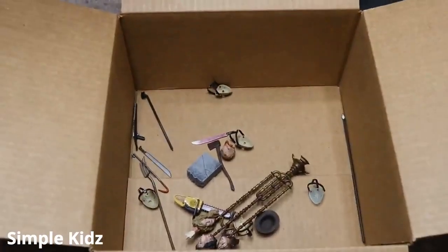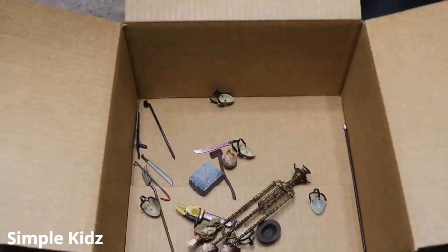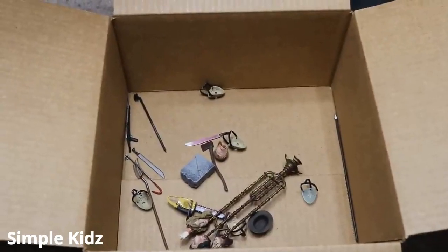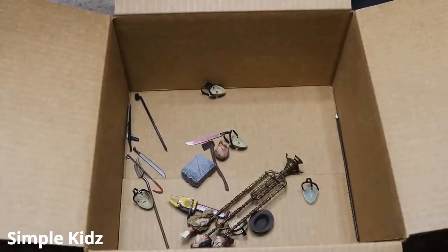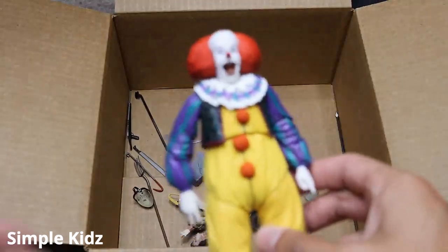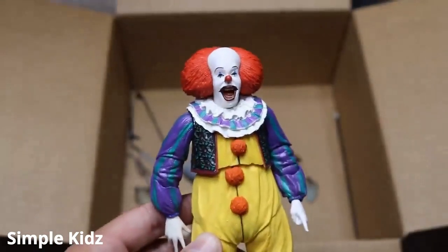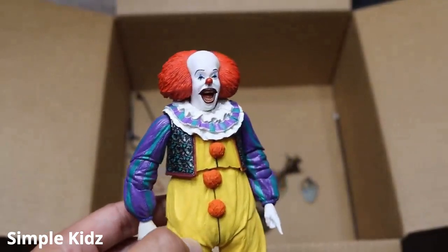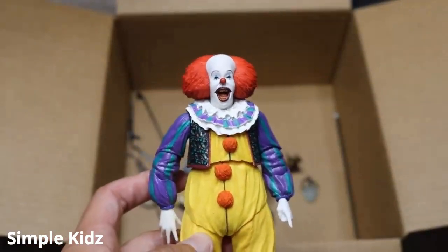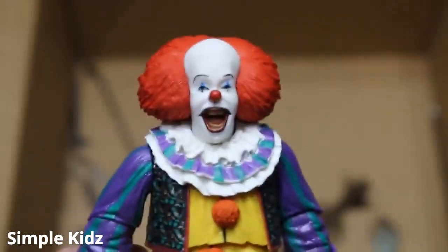That pretty much does it for this massive box full of horror figures here today, guys. I hope you guys did enjoy the video. I wish I had more info on the figures themselves — it probably would have made the video better. Thank you guys so very much for watching. Maybe this version of Pennywise can make his debut in the new setup videos. Subscribe to the channel for more epic WWE and WWE figure-related videos. Follow me on Instagram and Twitter at MyDanceToys. I will see you guys in the next video.